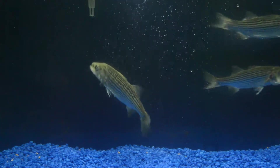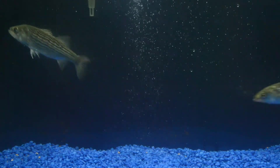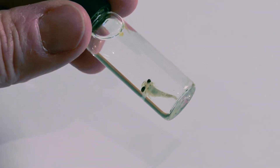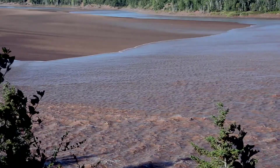Striped bass is a key species in our monitoring program. The eggs hatch within two days and thereafter the larvae, which are no more than five millimeters long, are suspended in the water column and they move back and forth within the tidal currents. There's no other species quite like that in the estuary.